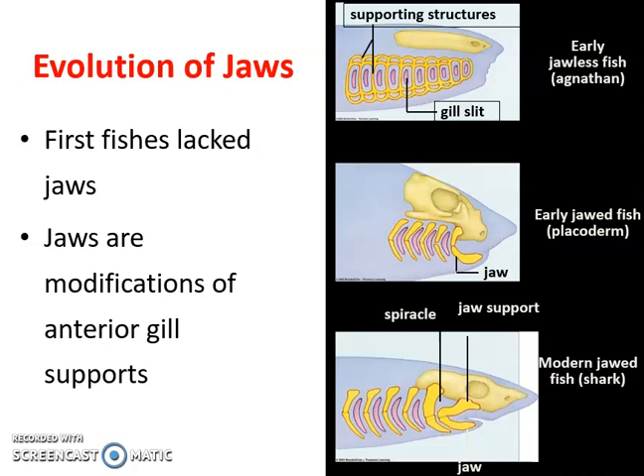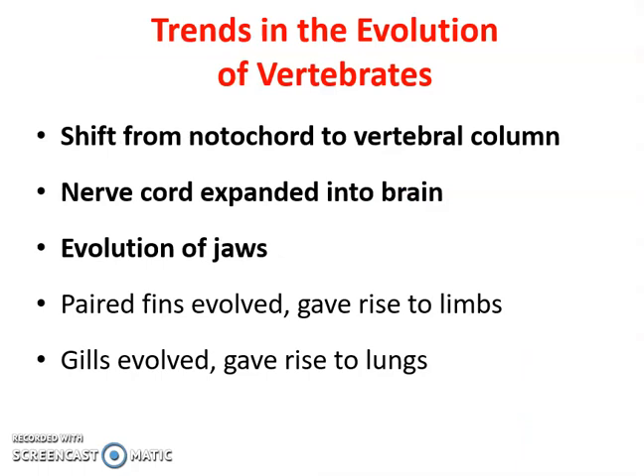The earliest fish did not have jaws. As evolution progressed, it became advantageous to have jaws — that specialized mouth structure, just like what we see in some of our arthropods or insects. It just made fish eat better and allowed them to be better predators. Our jawless fish are those like the lamprey we saw in our earlier slideshow.